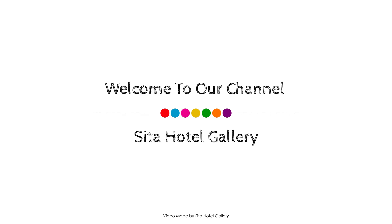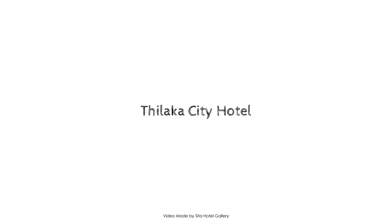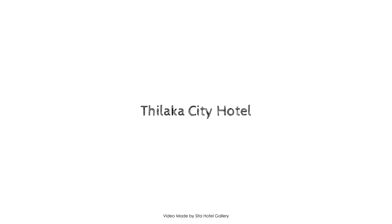Hello everyone, welcome back to my channel. You are watching a 1-star property. In this property, 3 types of rooms are available on Agora.com.